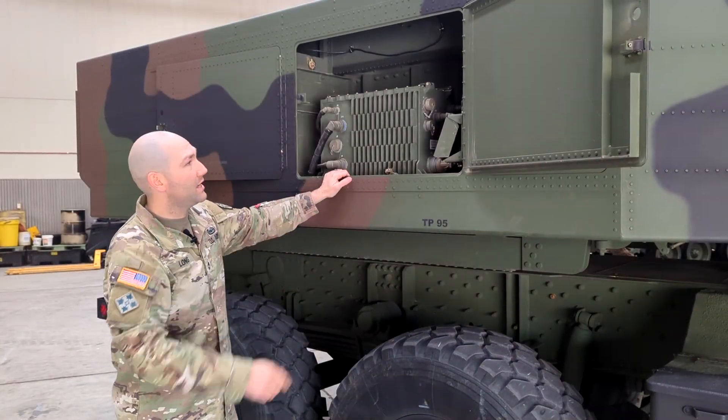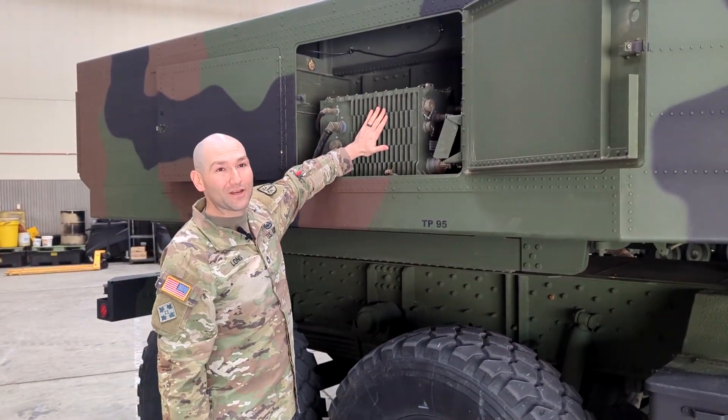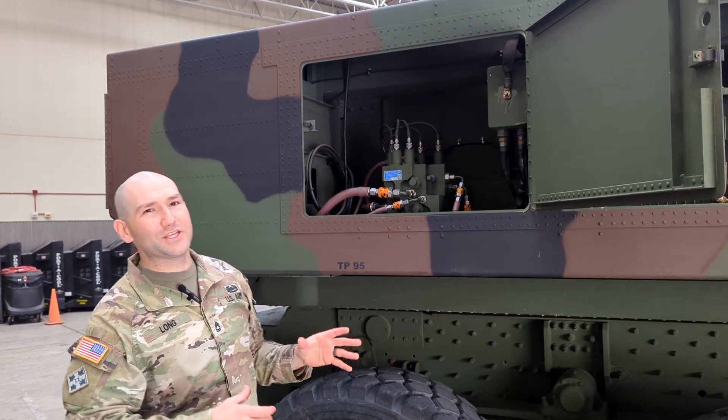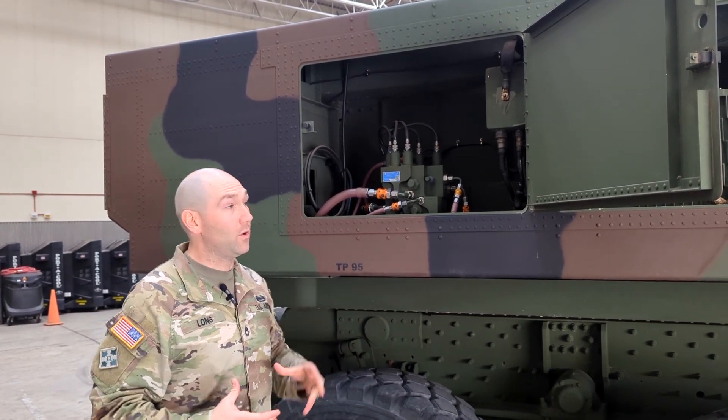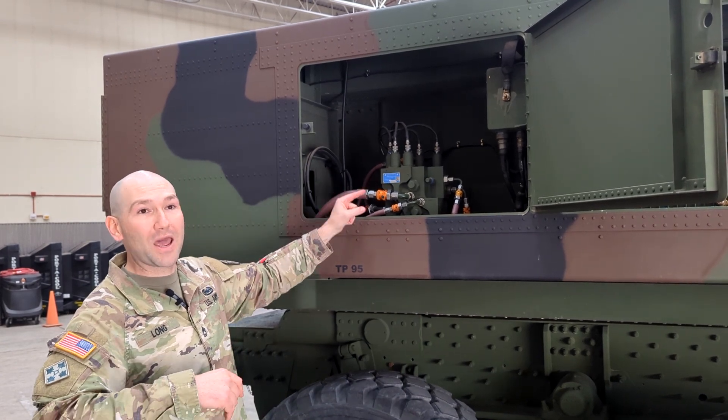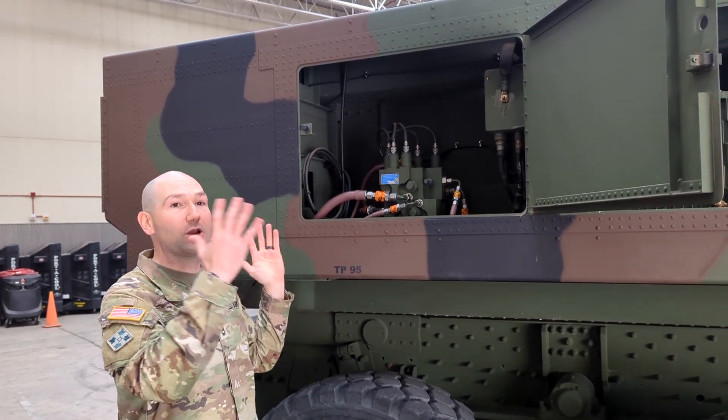Inputs from the gunner's display unit get input here into the launcher interface unit. This is the brains of the system — it takes those inputs and positions the system ready to fire the missiles. This is the hydraulic manifold, similar to things you might see on a track hoe or a backhoe. Once the system decides where it needs to go, this manifold pushes hydraulic power to where it needs to go to turn the system and operate it effectively.